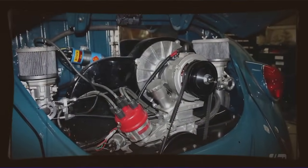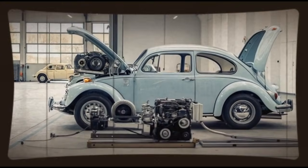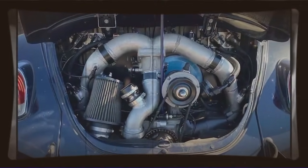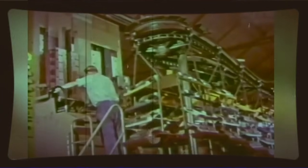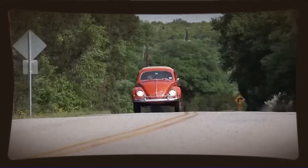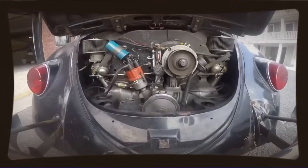Our engineer friend started digging through this catalogue and noticed something fascinating. Volkswagen had produced various versions of their air-cooled engine for different applications — industrial versions, versions for the Type 2 bus needing more low-end torque, versions for the Karmann Ghia, and even performance-oriented parts for certain markets. Most people looked at these as just replacement parts, but our engineer saw something else entirely. He saw a puzzle where the pieces had been scattered across decades of production, waiting for someone smart enough to put them together.